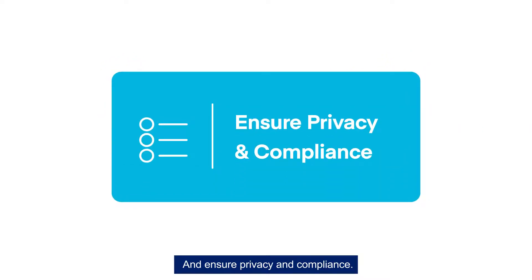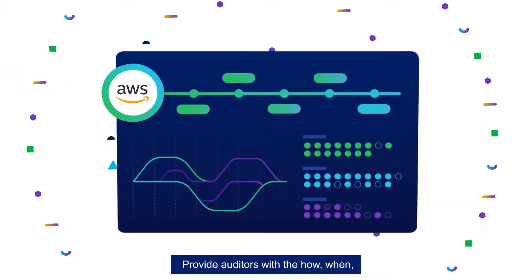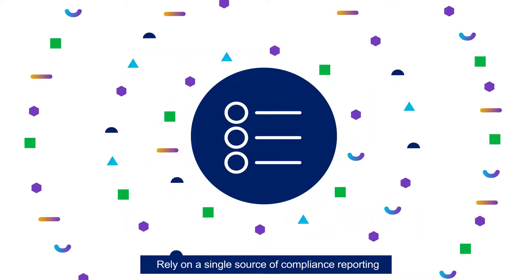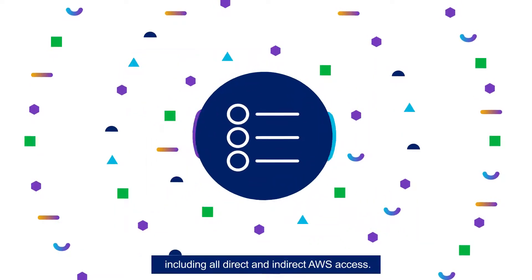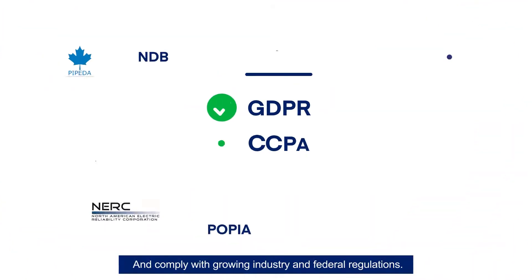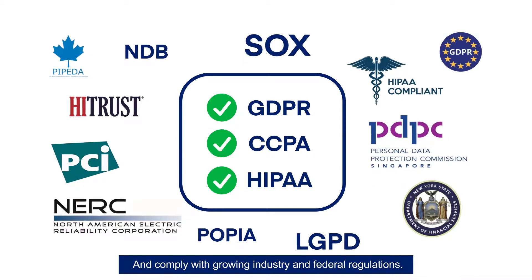And ensure privacy and compliance. Provide auditors with the how, when, why, what, and who of AWS access. Rely on a single source of compliance reporting, including all direct and indirect AWS access. And comply with growing industry and federal regulations.